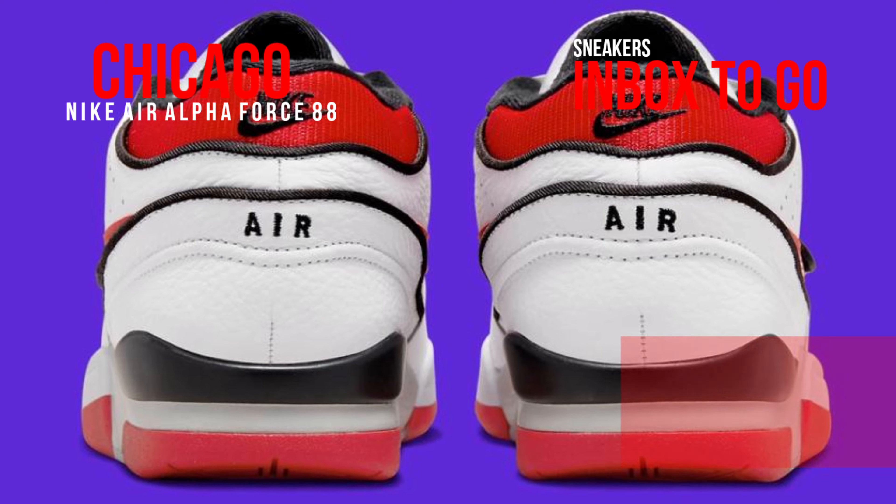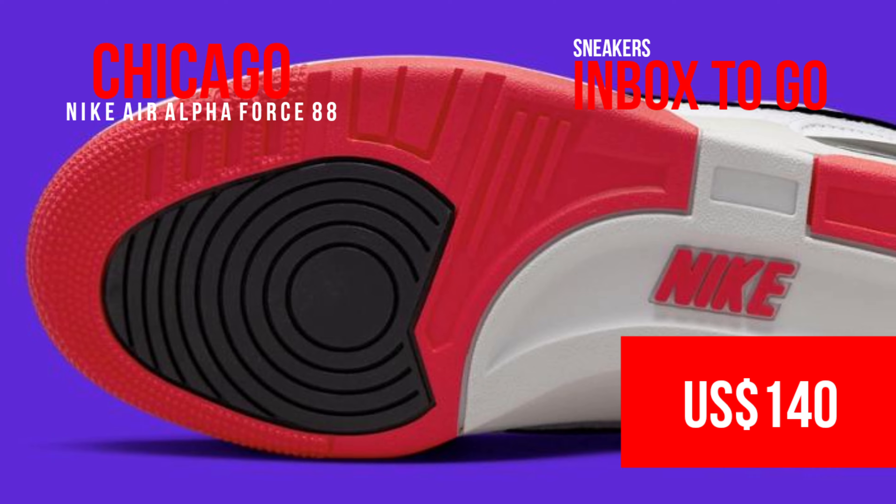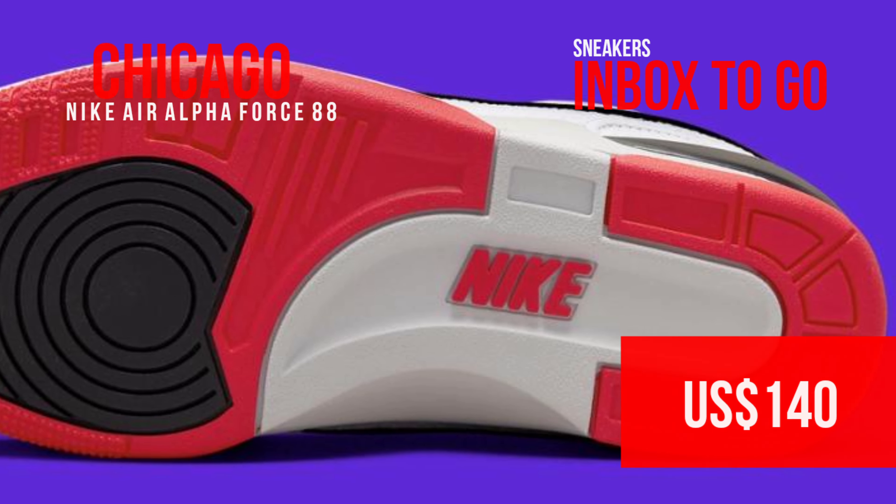The Nike Air Alpha Force 88 Chicago Retro has an updated official appearance, which you can check out here. These should be arriving at some shops soon. The SRP is $140.